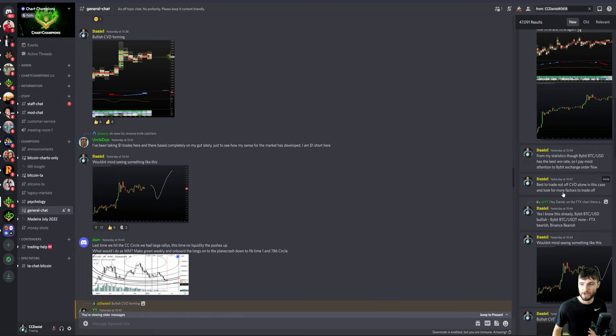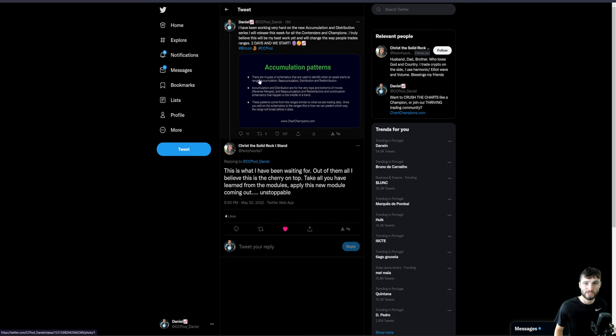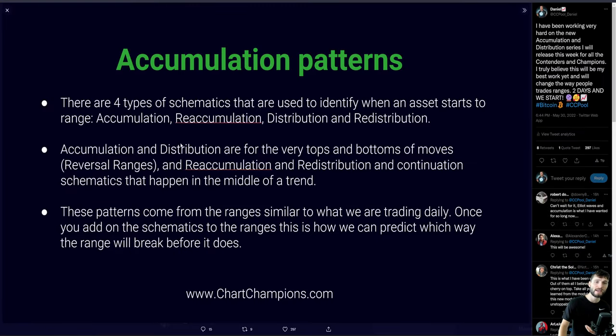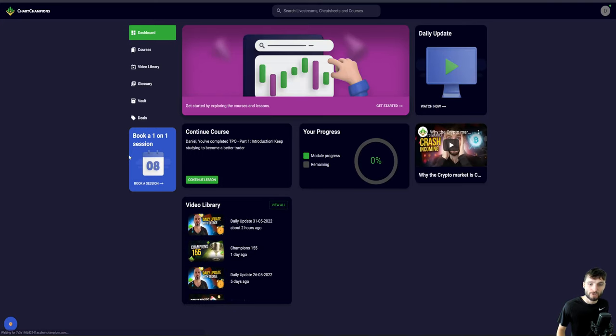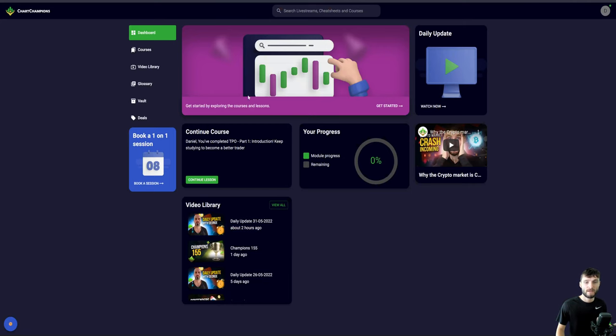In trading, it's the statistics, the intuition, the experience that come together to let you foresee these moves before they happen. If you want to learn about the accumulation patterns — which I truly believe will be some of my best work in a long time — that's what I've got tomorrow over at chartchampions.com, where you have daily updates every single day, live streams giving you a plan, and all of the theory.